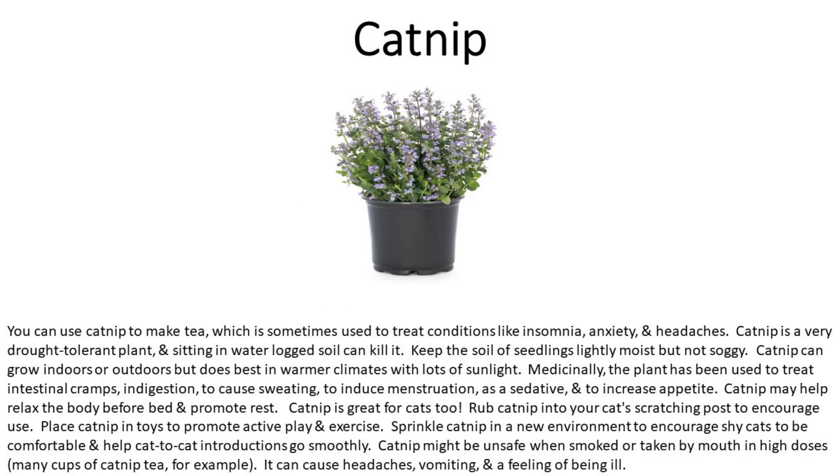Number fifteen is catnip. Our cat loves catnip! You can use catnip to make tea, which is sometimes used to treat conditions like insomnia, anxiety, and headaches. Catnip is a very drought-tolerant plant, and sitting in waterlogged soil can kill it. Keep the soil of seedlings lightly moist but not soggy. Catnip can grow indoors or outdoors, but does best in warmer climates with lots of sunlight. Medicinally, the plant has been used to treat intestinal cramps, indigestion, to cause sweating, to induce menstruation, as a sedative, and to increase appetite. Catnip may help relax the body before bed and promote rest. It's also great for cats — rub catnip into your cat's scratching post to encourage use, and place catnip in toys to promote active play and exercise.